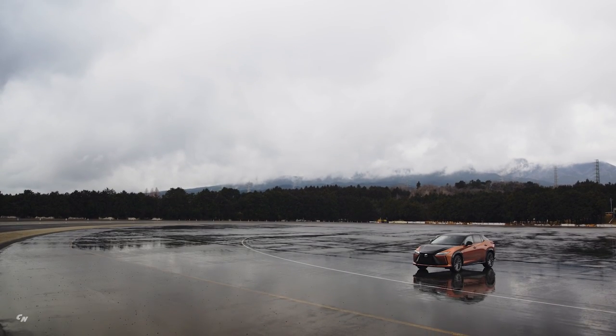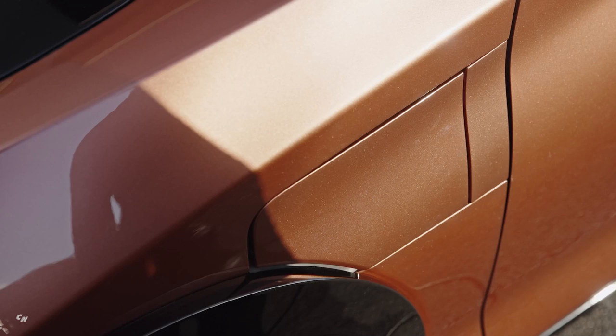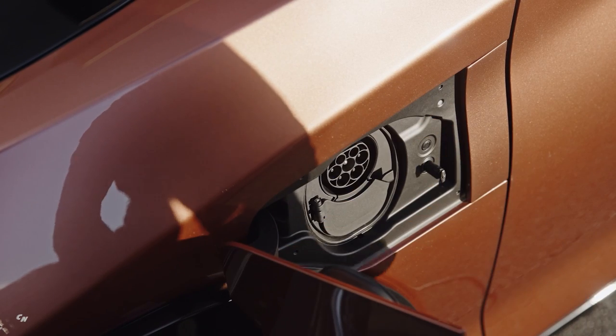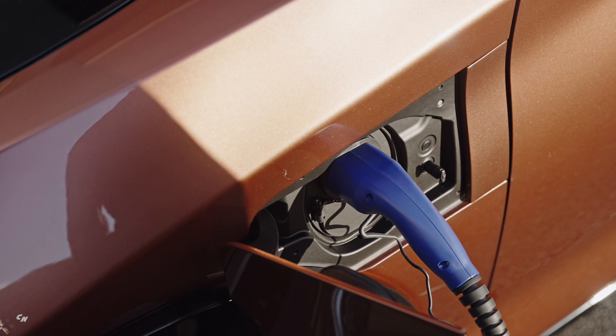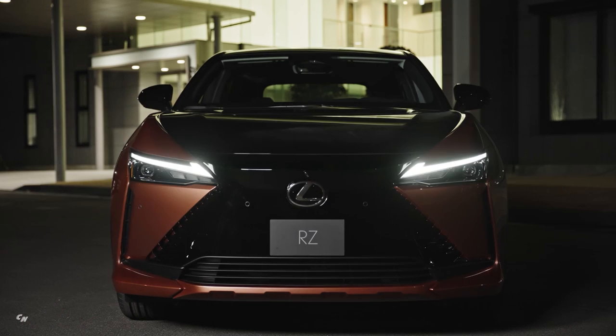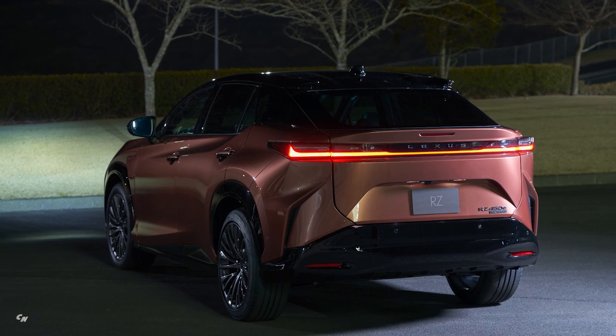The RZ uses the latest Lexus Safety System 3.0 set of driving aids, including standard pre-collision system, dynamic radar cruise control, lane departure alert, and emergency driving stop system. The electric 2023 Lexus RZ450e is expected to go on sale towards the end of 2022.